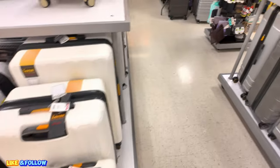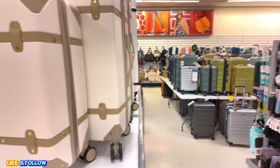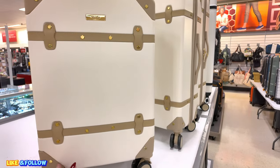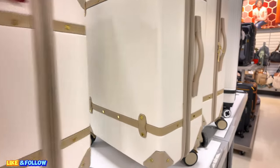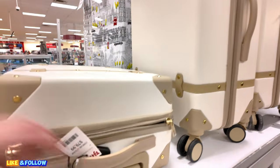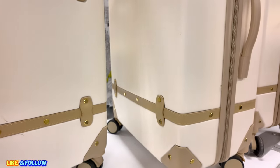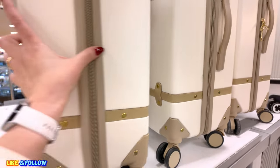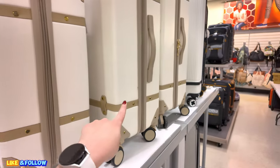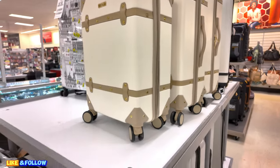But look up here — this Martha Stewart one. I'm going to show you. It looks so elegant, this Martha Stewart. It says 20-inch travel bag. $80.00 for this small one. I'm loving the color. It's $80.00 for the small one. That one is probably $90.00 and then the big one is probably like $100.00. But I'm loving the color of that Martha Stewart.